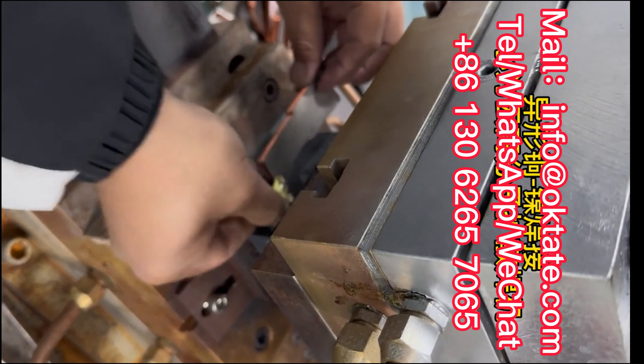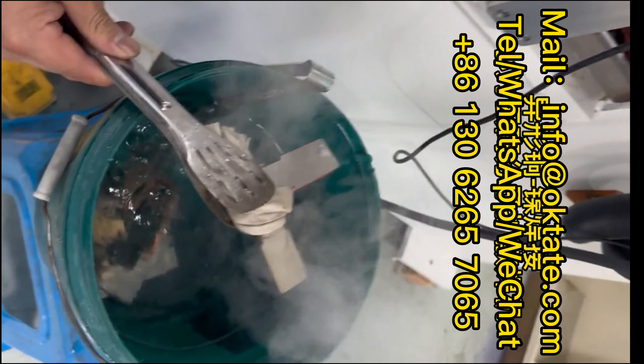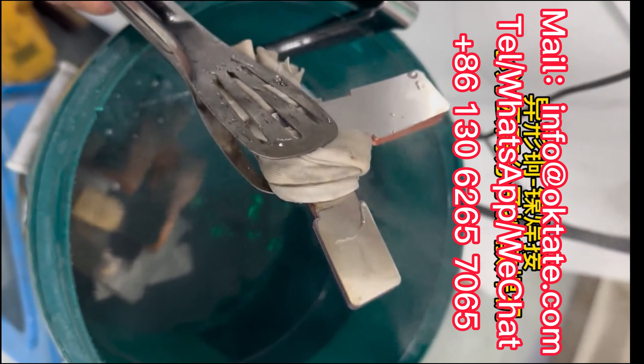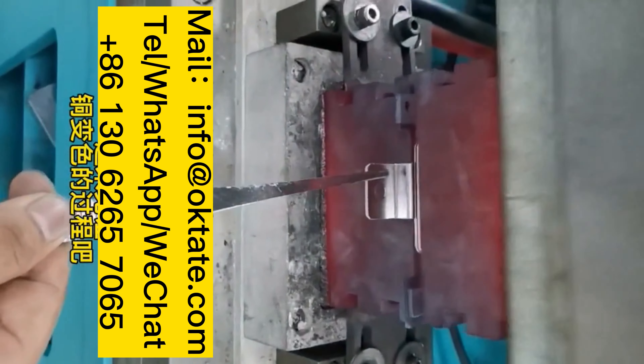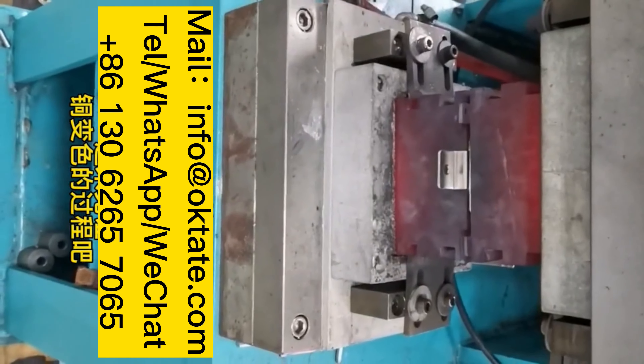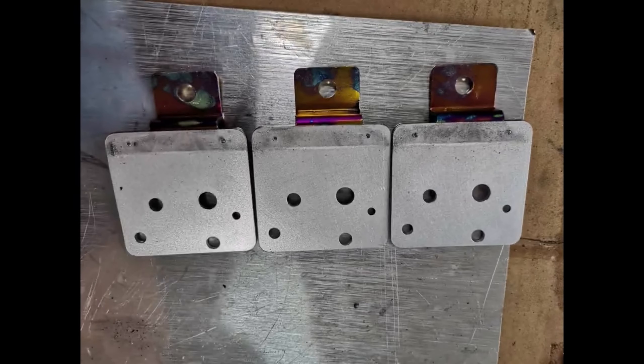Polymer Diffusion Welding is a new generation of diffusion welding machine. It is a conductive belt soft connection welding equipment, mainly composed of two parts: the host and the control, which can realize the diffusion welding between polymer materials.